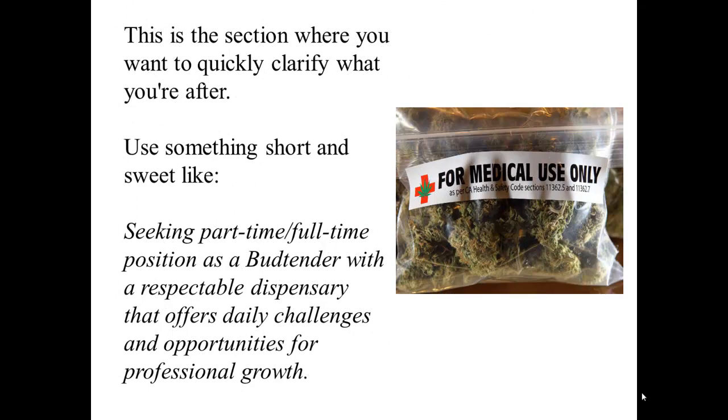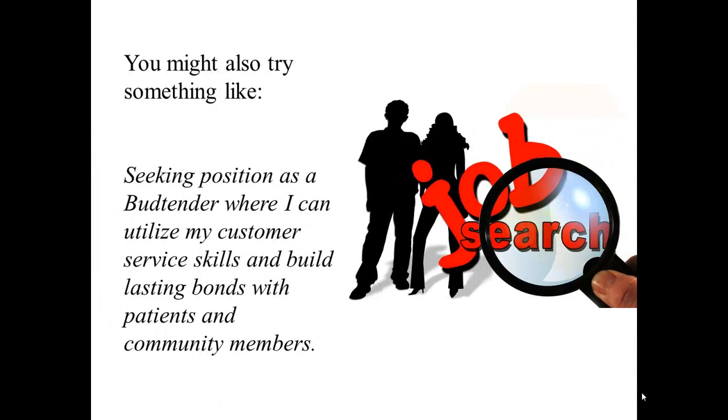Objective: This is the section where you want to quickly clarify what you're after. Use something short and sweet like, 'Seeking part-time or full-time position as a budtender with a respectable dispensary that offers daily challenges and opportunities for professional growth.' You might also try something like, 'Seeking position as a budtender where I can utilize my customer service skills and build lasting bonds with patients and community members.'